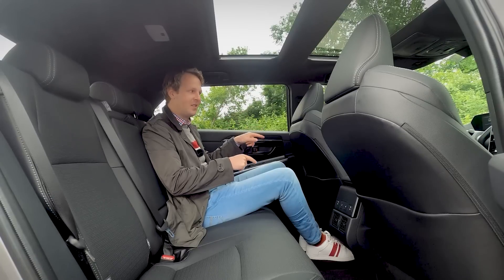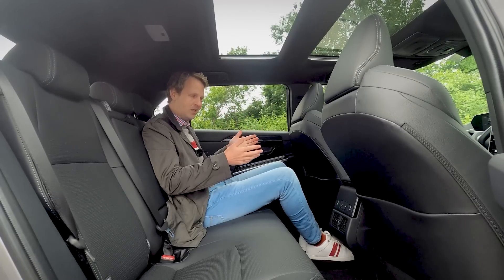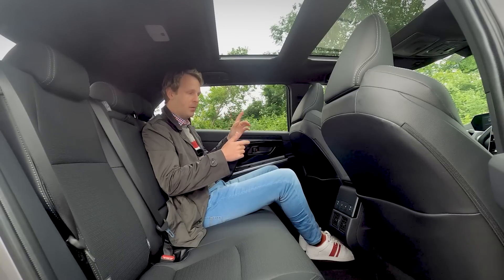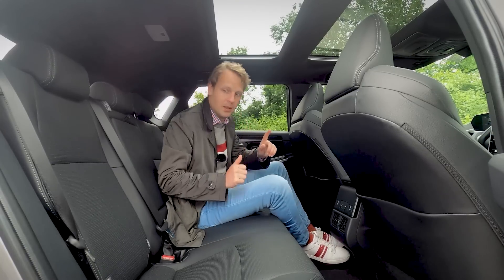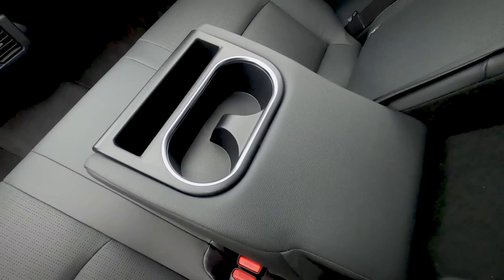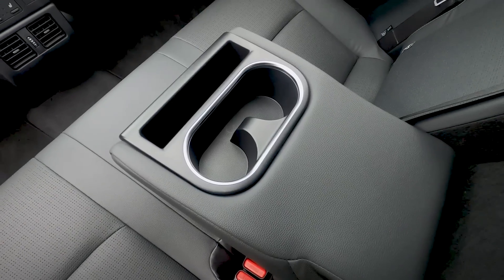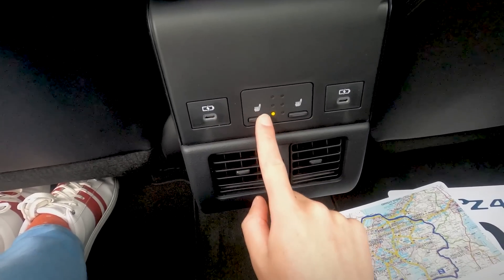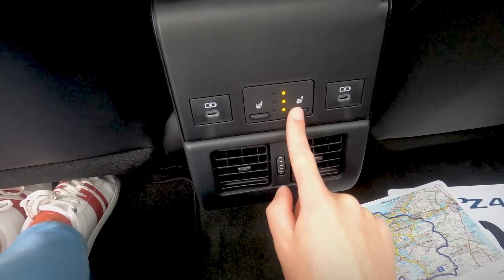These are the electrically operated seats, and regular seats may sit a little bit higher up. In the middle, you get an armrest with two cup holders and a small cubby hole for your mobile phone. On this particular version, you also get heated seats in the back, two USB-C ports, and two air vents.